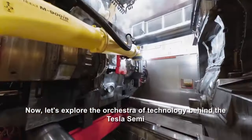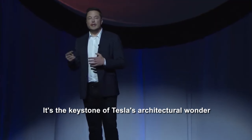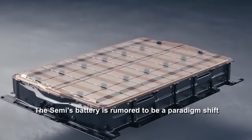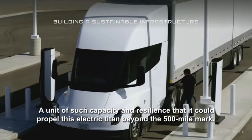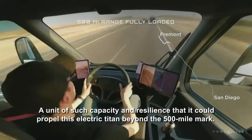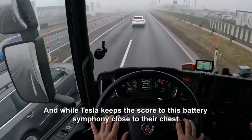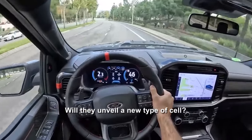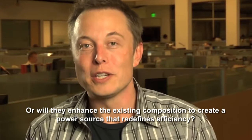The battery isn't just a power source — it's the keystone of Tesla's architectural wonder. The Semi's battery is rumored to be a paradigm shift, a unit of such capacity and resilience that it could propel this electric titan beyond the 500-mile mark. And while Tesla keeps the details close to their chest, the industry buzz is electric with speculation: will they unveil a new type of cell, or enhance the existing composition to create a power source that redefines efficiency?